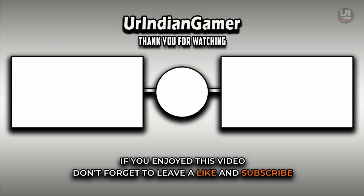If you enjoyed the video, please hit the like button and subscribe to my channel, and also press the notification bell so that whenever I upload a new video you get the notification.